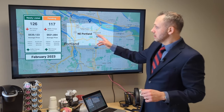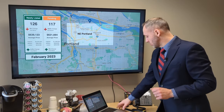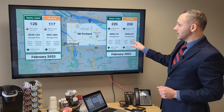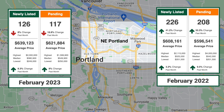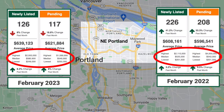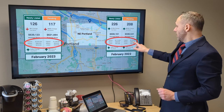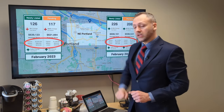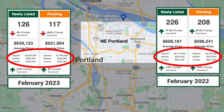Northeast Portland ends up being an interesting story as well. Here's our 2023 data, and here is February 2022 to compare — much more activity last year than there was this year. But when we look at those median numbers this year — $580K and $550K on new listings and pending — versus $525K and $542K last year.